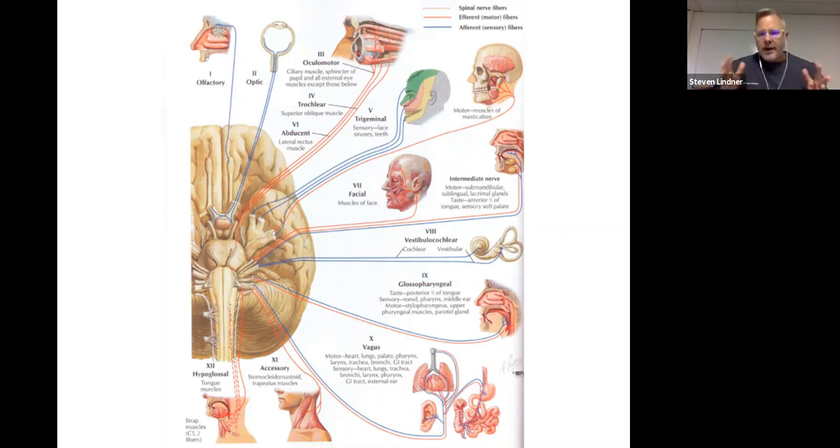Cranial nerves can be sensory, motor, or both. Cranial nerves one and two are only sensory. Cranial nerve three is only motor — it moves the eye and makes it constrict. The trigeminal nerve is both: sensory to the face, and motor to the muscles of mastication.